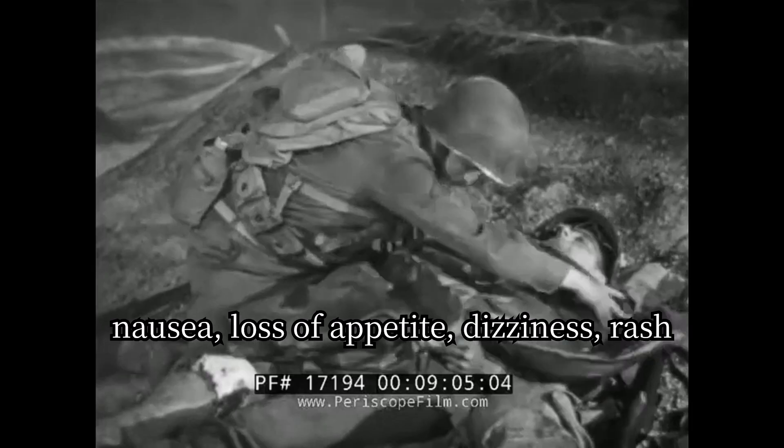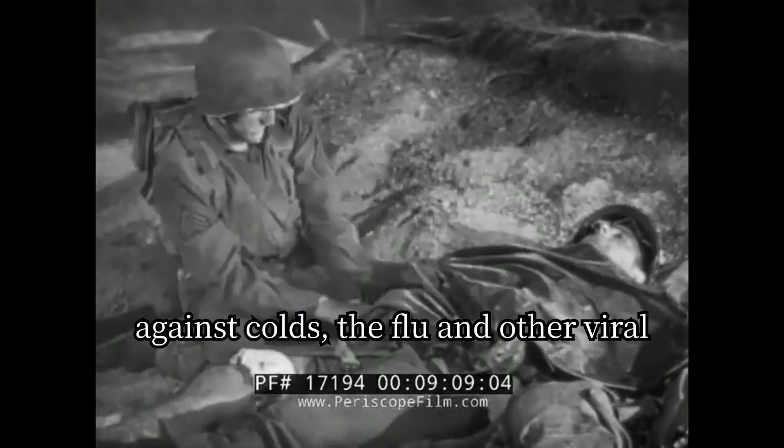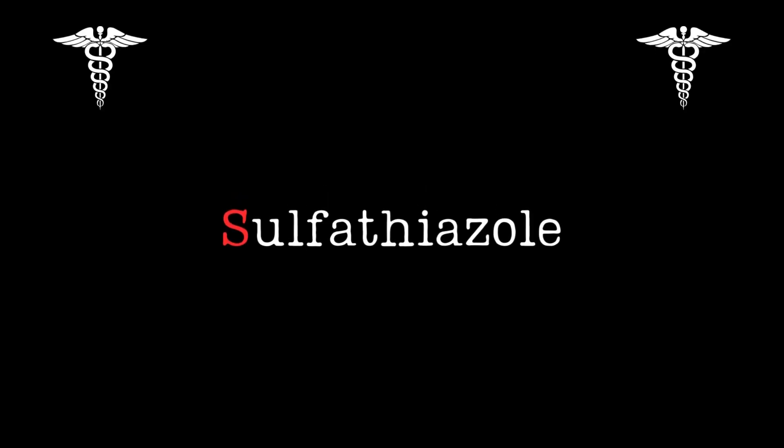Sulfadizine was the most widely used drug for infectious diseases, but there are some side effects like nausea, loss of appetite, dizziness, rash, and fever. This drug is not effective against colds, the flu, and other viral infections.